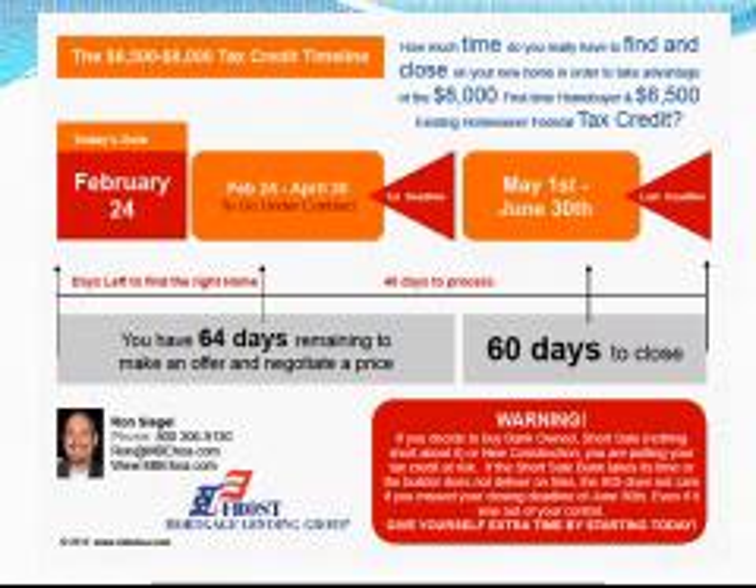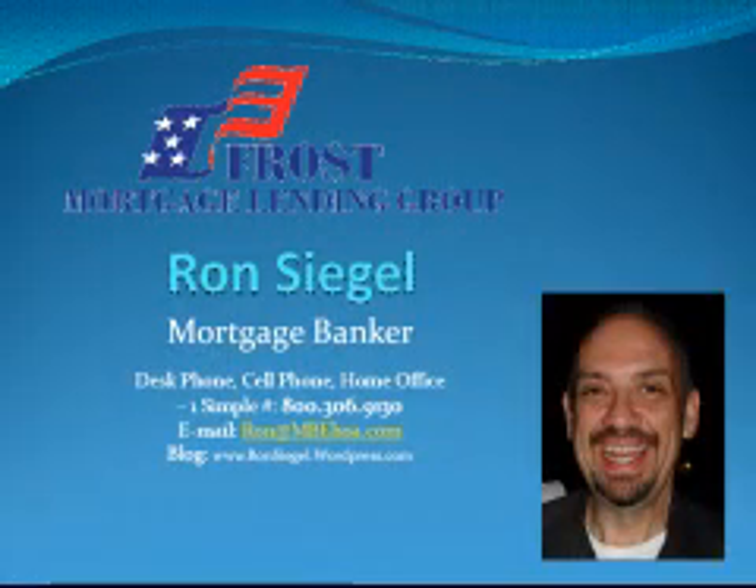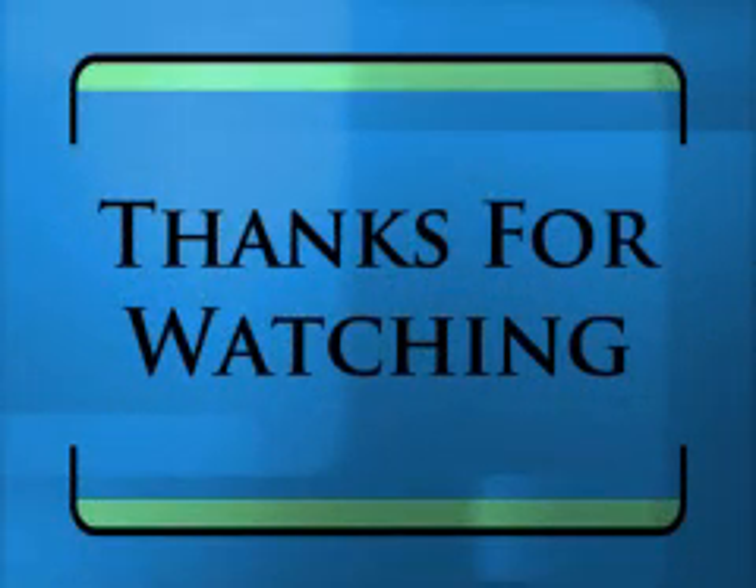Now I know that everyone is not out looking at $429,000 homes. I'd be happy to prepare a sheet like the one I have referenced here for all your listings or for your open houses this weekend. Just give me a call at 1-800-306-9130 or you can email me at Ron at MBEhoa.com. Thank you and have a great day.